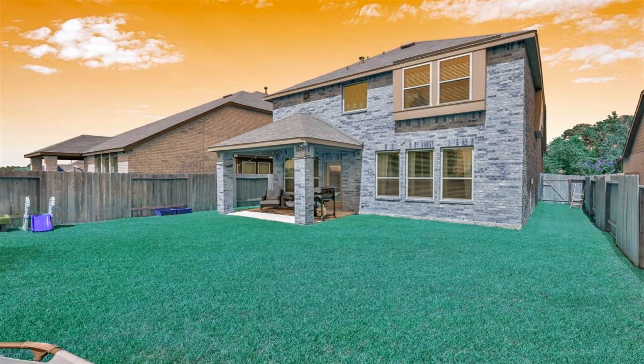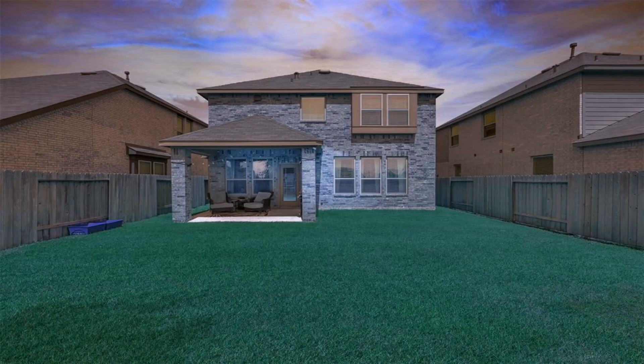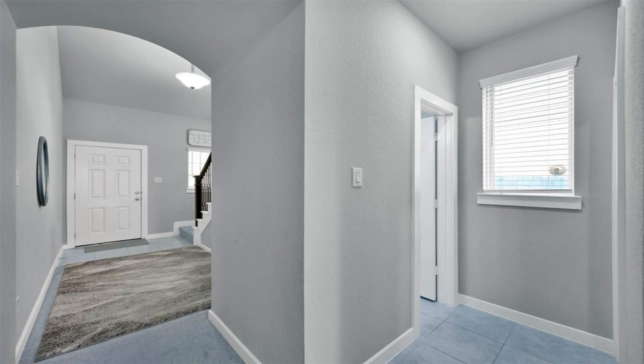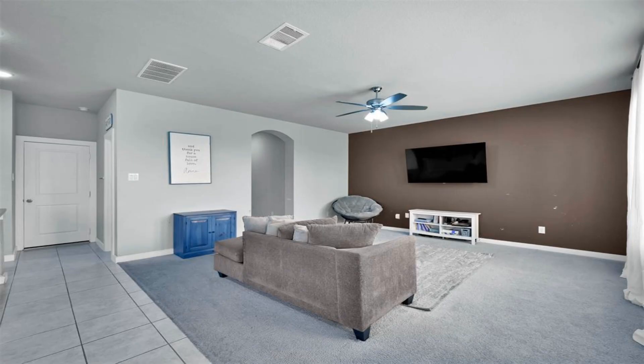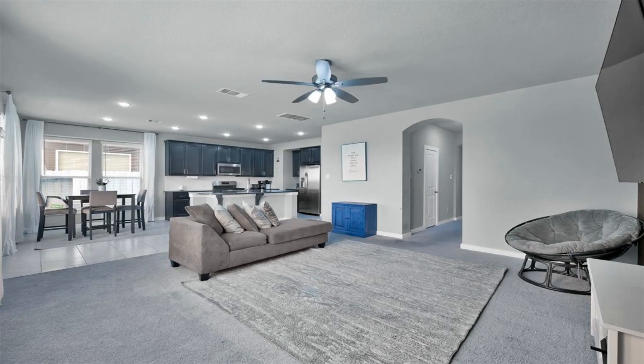The kitchen is open to your main living area and features granite countertops. This home has a large pantry and a spacious backyard with a covered patio and no rear neighbors. Are you looking to plant roots?